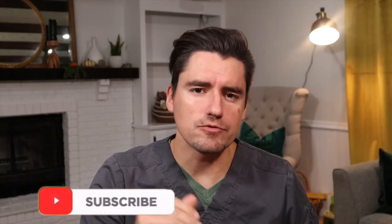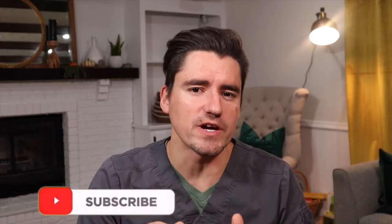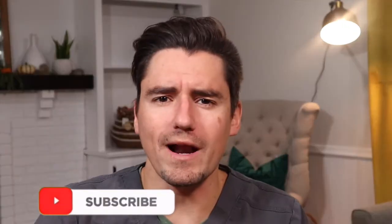Hi guys, my name is Dan. I'm a veterinarian and today we're going to go over upper respiratory infections in the kitty. We're going to go over three steps today: what the pet owner sees regarding upper respiratory infections at home, what I do to diagnose it at the veterinary clinic, and how we go about treating them.